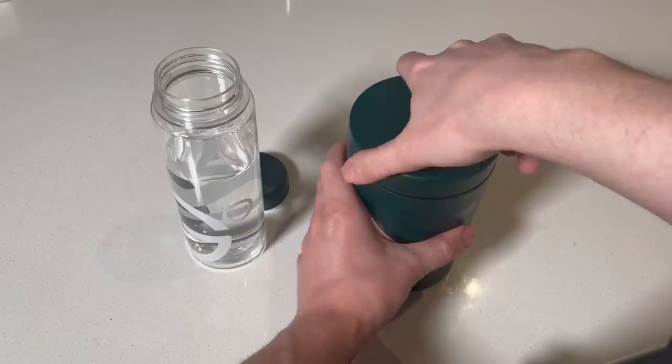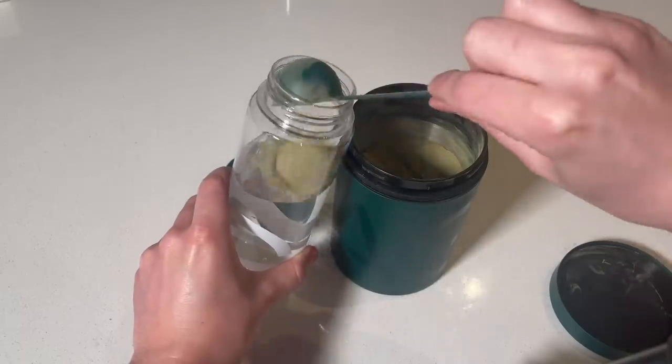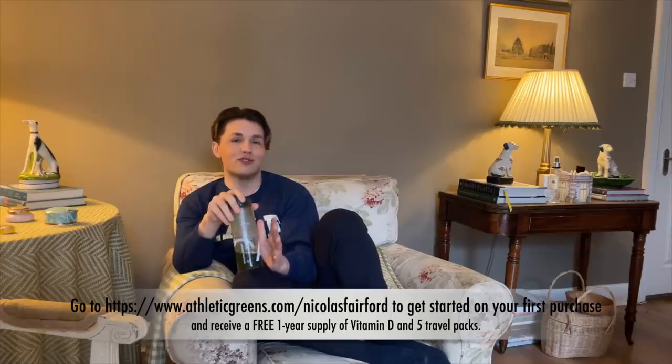This is so useful because all I need to do is put one scoop in, fill it with water, or when I'm travelling I can take the travel packs that you get, and that's it — just one a day, one scoop, done. So if you want my advice, go get your greens. Go to athleticgreens.com/NicholasFairford to get started on your order. Athletic Greens is going to give you a free one-year supply of immune-supporting vitamin D and five free travel packs with your first purchase.